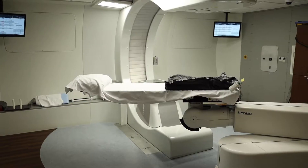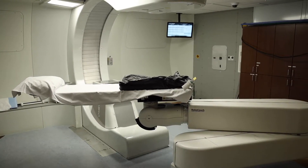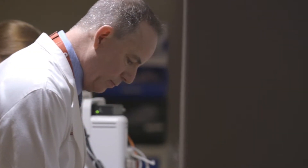We have a very strong relationship with the GYN-ONC department here at Stevenson Cancer Center. We work with them weekly, which is great for patient care. We have a very strong patient load — we're actually the number one recruiting site for NRG clinical trials, so we have lots of cases.